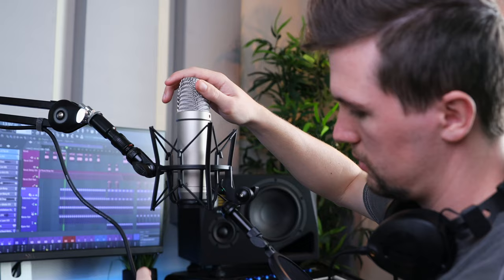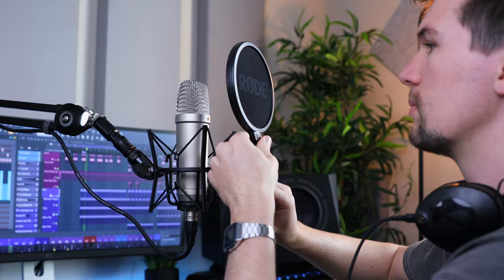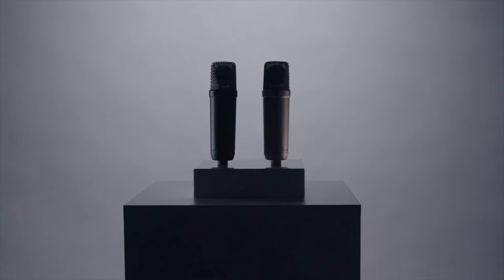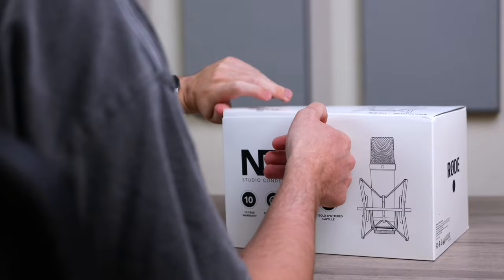About 10 years ago, back in 2012, I got my hands on a Rode NT1-A. At the time, this microphone was found in almost every home studio, offering the look, accessories and crystal clear sound at a super affordable price. This microphone has been with me since the beginning, and when Rode reached out about their brand new NT1 5th Generation, I had to check it out.